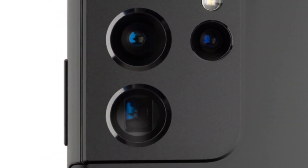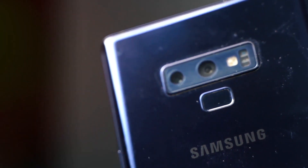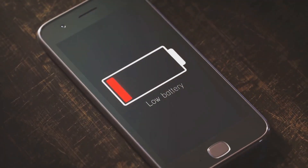With an unparalleled camera capturing life's details, a display that brings visuals to life, a battery that just won't quit, and performance that leaves competitors in the dust, the S23 Ultra is more than just a phone. It's a revolution.